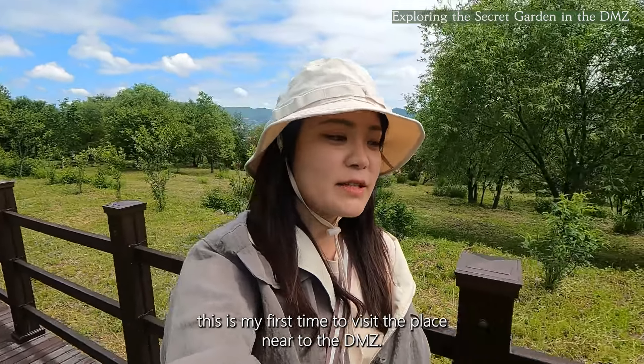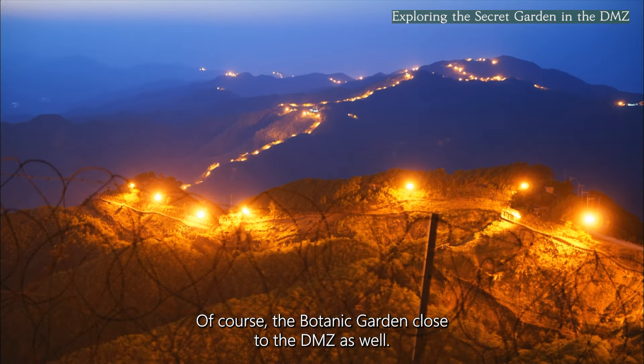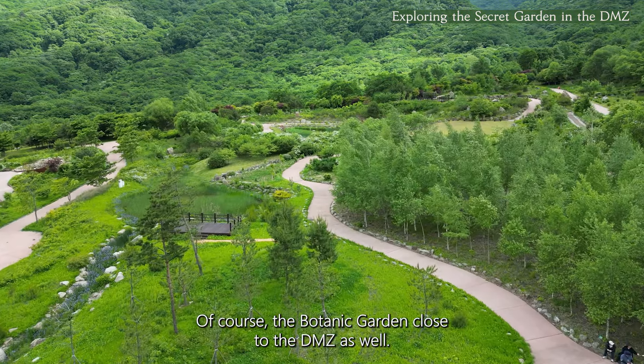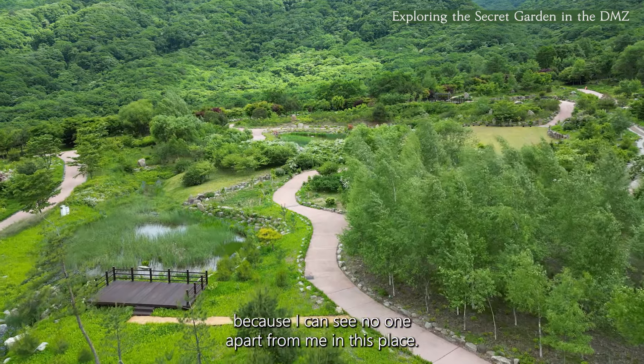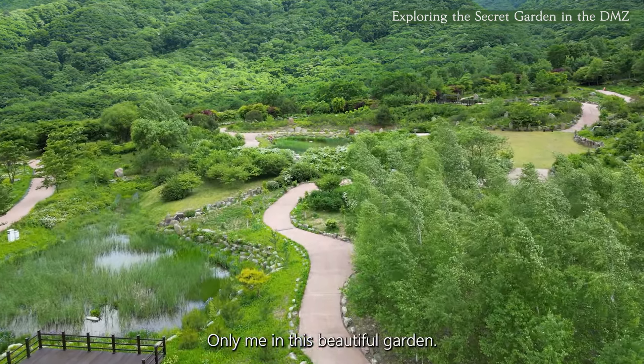This is my first time to visit a place near the DMZ, and of course the Botanic Garden is also close to the DMZ. It's a very peaceful place and I feel very calm because I can see no one apart from me here. It's only me in this beautiful garden.